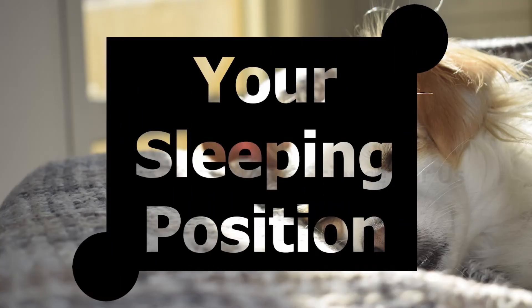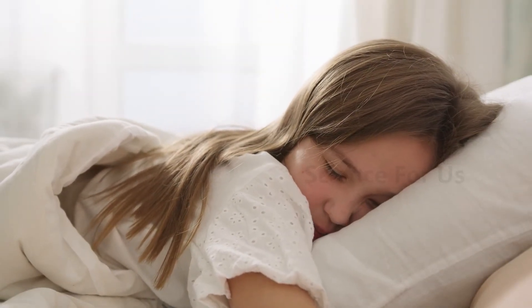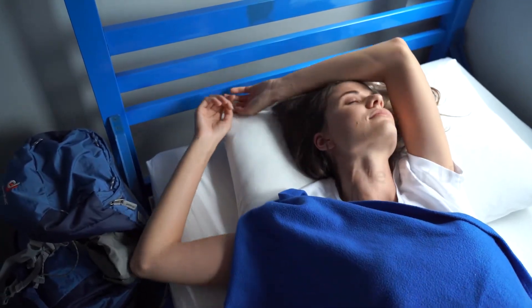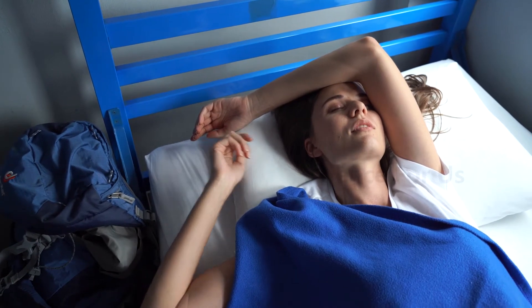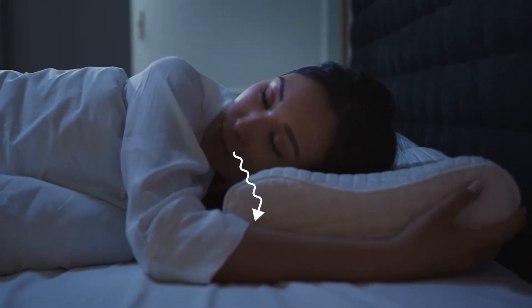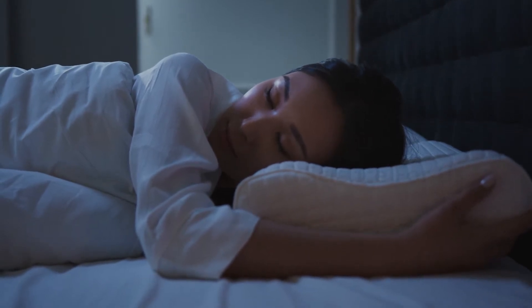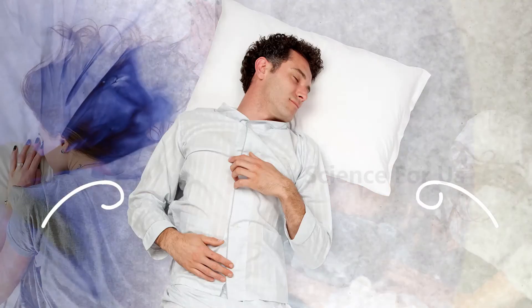Your sleeping position can affect how much drool you find on your pillow in the morning. When a sleeper lies on their back, gravity generally causes any excess saliva to stay in their mouth or travel to their throat. With side and stomach sleepers, on the other hand, gravity is more likely to pull saliva down toward the pillow, resulting in drooling. So the easiest action you can take is to change your sleeping position — if you sleep on your side or stomach, try switching to your back.